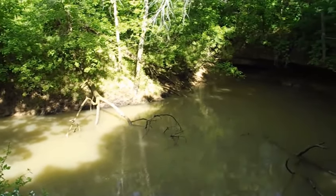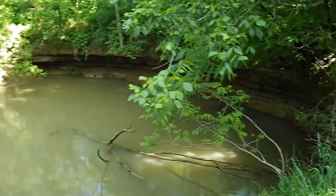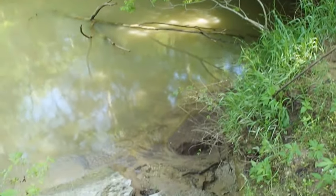The 355 square mile watershed of the Lost River covers five counties. This area possesses a large number of underground caves, sinkholes, and underground streams.